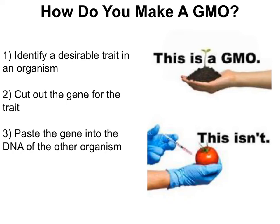It's a three-step process to make a GMO. Step one: identify a desirable trait in an organism — for example, jellyfish can glow. Step two: cut out the gene for that trait. Scientists know exactly where the glow gene is in jellyfish DNA and can cut it out. Step three: paste the gene into the DNA of the other organism. Once scientists had the jellyfish glow gene, they pasted it into the DNA of a fish. Because DNA uses the same four bases — A, T, C, and G — in every single organism, you can put DNA from one organism into another and it can still work.